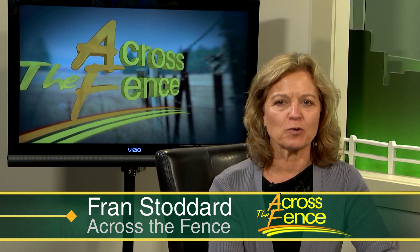Good afternoon, thanks for joining us Across the Fence. I'm Fran Stoddard. We begin today's program with news that's likely to affect some Vermont fruit growers, as well as those of us who love native raspberries, blueberries, and other soft-skinned fruits.